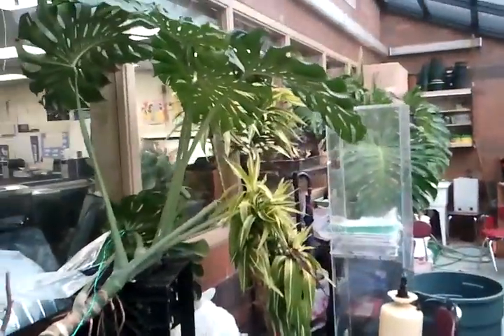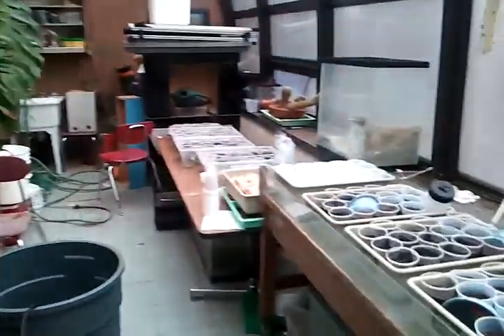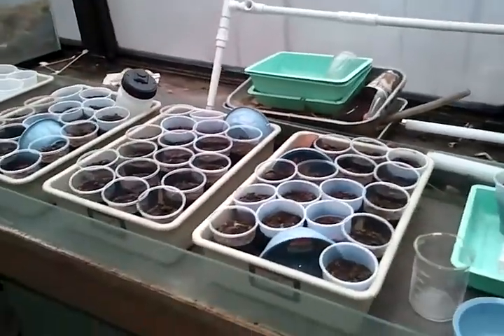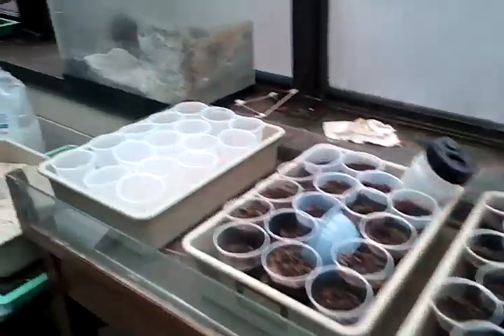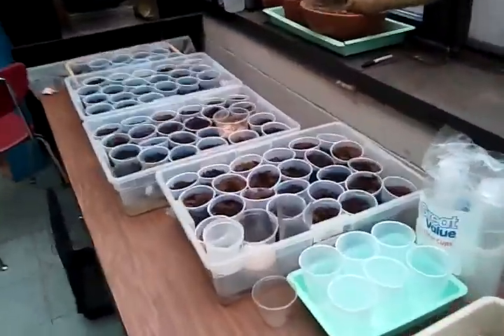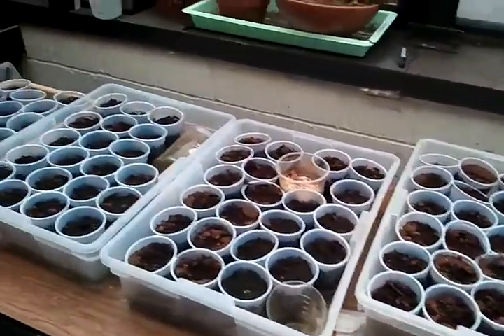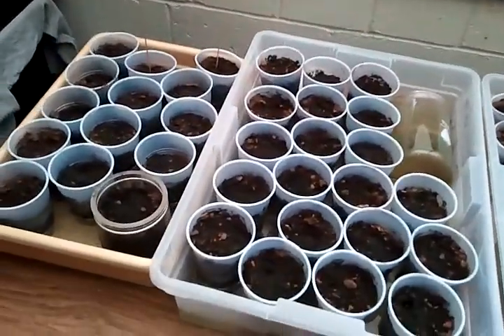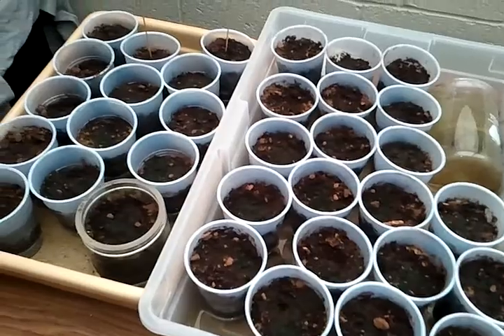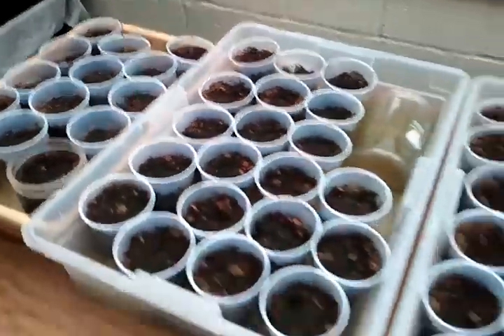We'll go into the greenhouse real quick. There's some monstera and various other plants. Here we're culturing lobelia, which we planted probably about a week ago. And here we have cattails, which will be planted in a local water body early in June. They haven't germinated yet but they're pretty close to it.